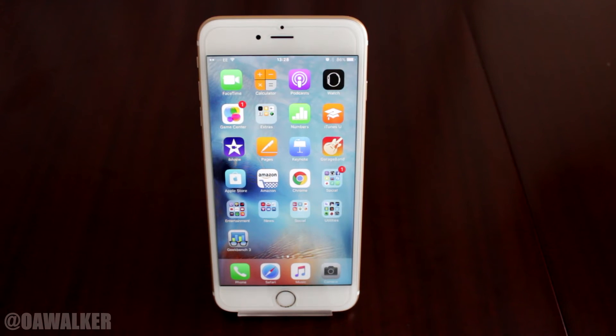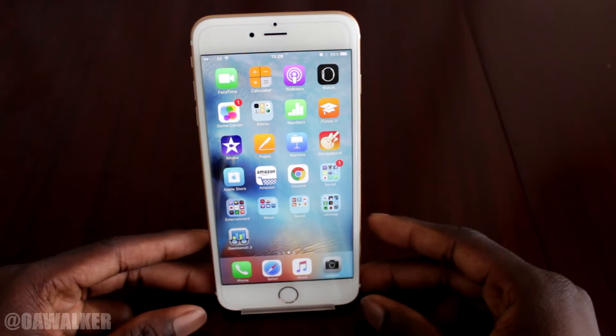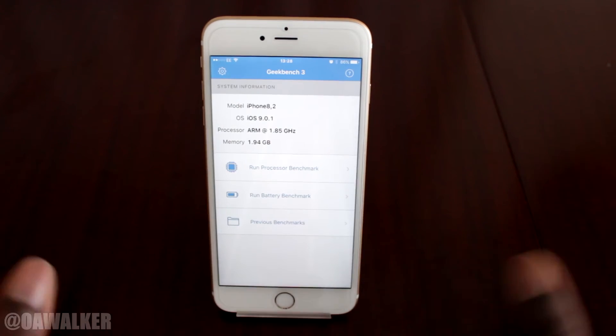In this video we are going to take a look at Geekbench 3. We are going to see what kind of benchmark results we get from the brand new iPhone 6s Plus. All the apps in the background are closed, nothing else is running.